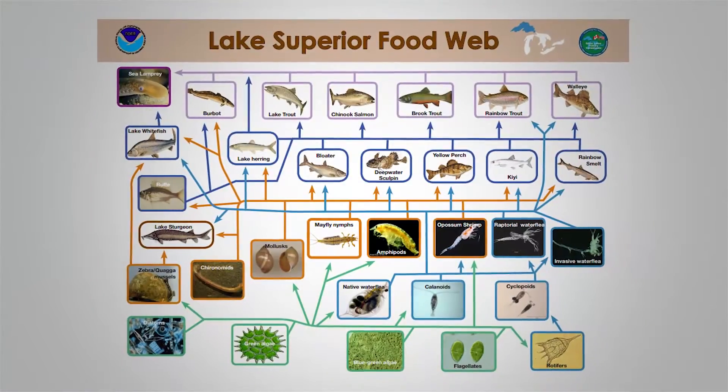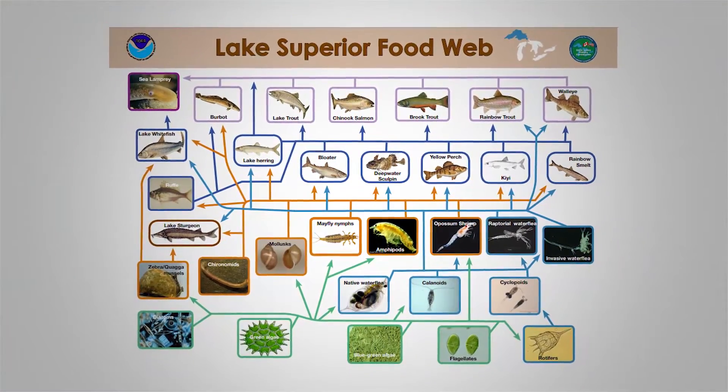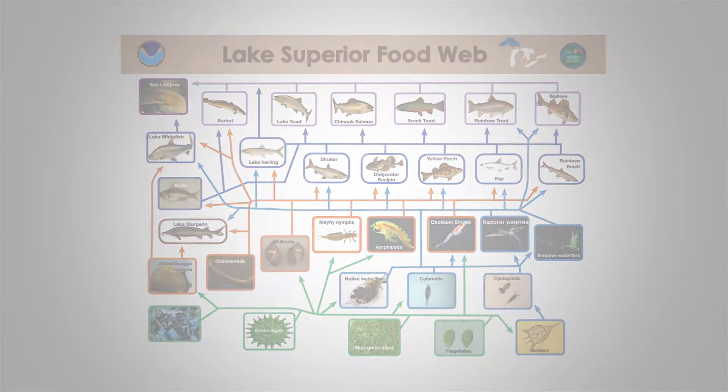Lake Superior's fish are all part of a complicated food web. Top predators like lake trout have to find and hunt their prey. Some species find dinner deep below the surface and in low light environments. To learn more about Superior's offshore food web, we talked to Trevor Kyler, a fisheries biologist at the University of Minnesota Duluth.